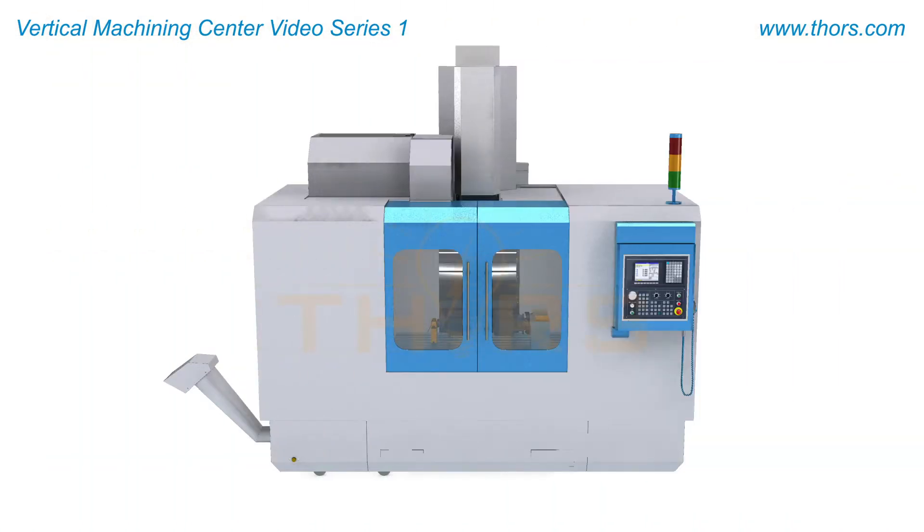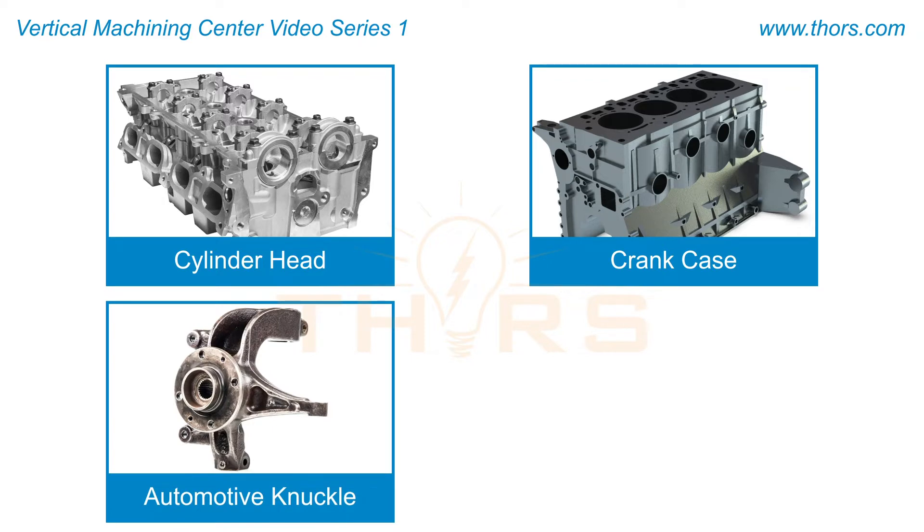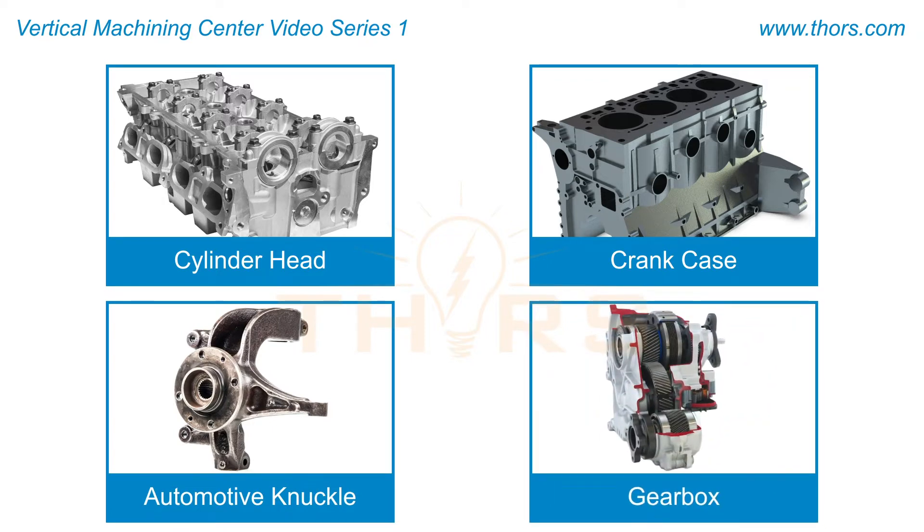Machining centers can produce many different parts, including cylinder heads, crank cases, automotive knuckles, gearboxes, and much more.